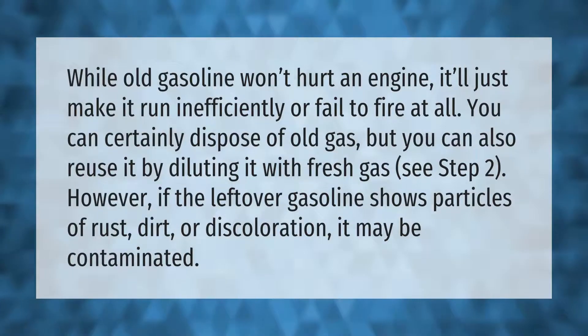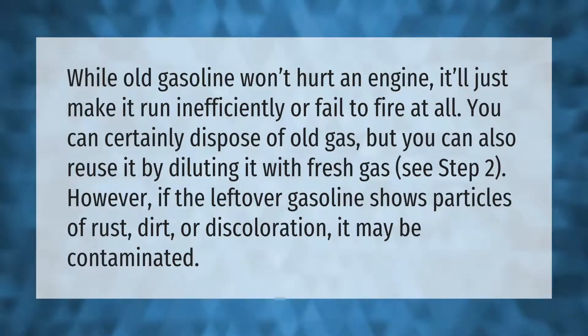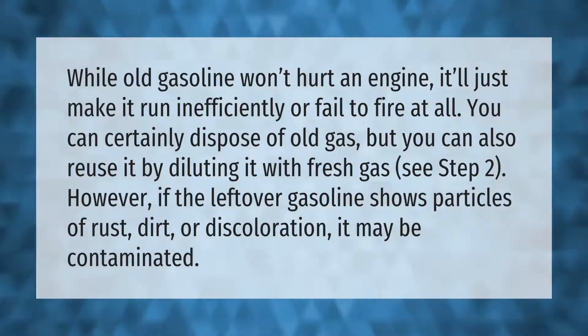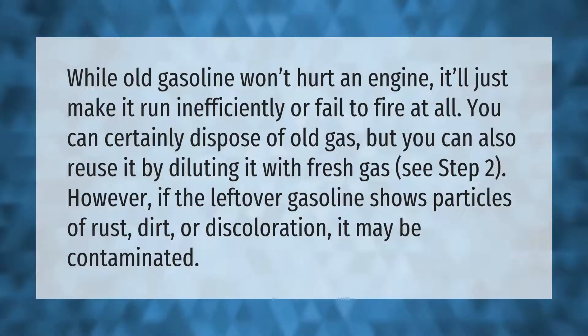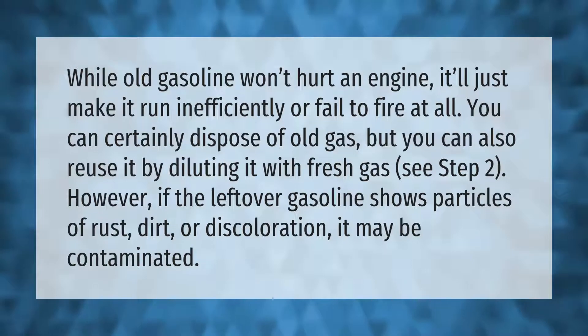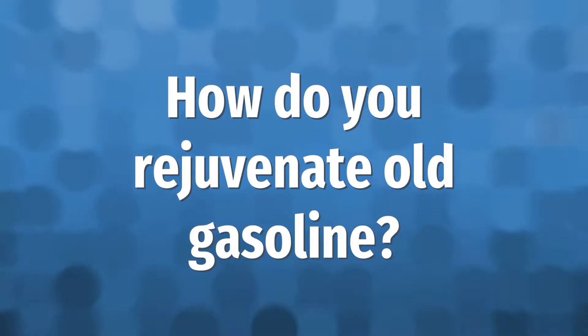While old gasoline won't hurt an engine, it'll just make it run inefficiently or fail to fire at all. You can certainly dispose of old gas, but you can also reuse it by diluting it with fresh gas. However, if the leftover gasoline shows particles of rust, dirt, or discoloration, it may be contaminated.